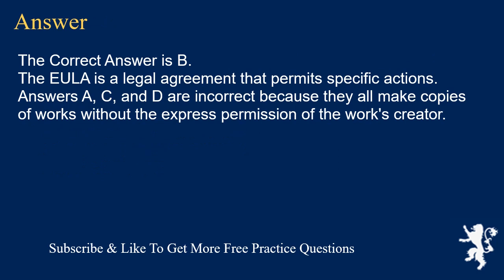The correct answer is B. The EULA is a legal agreement that permits specific actions. Answers A, C, and D are incorrect because they all make copies of works without the express permission of the work's creator.